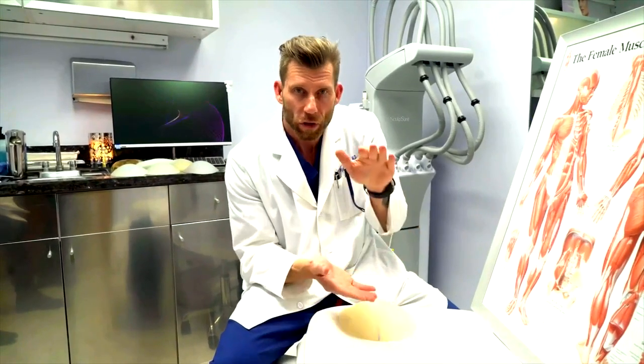Conveniently, we have the butt cleavage — otherwise known as the butt crack — so on most patients we can conceal the scar deep within the butt crack. Some patients that have either a shorter or very shallow butt crack may have the very top of the scar visible even in the standing position, but that's by far the minority.